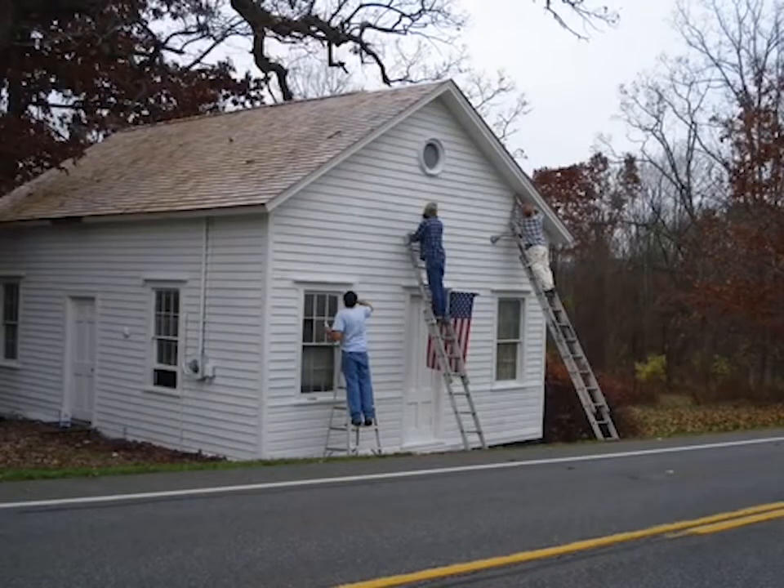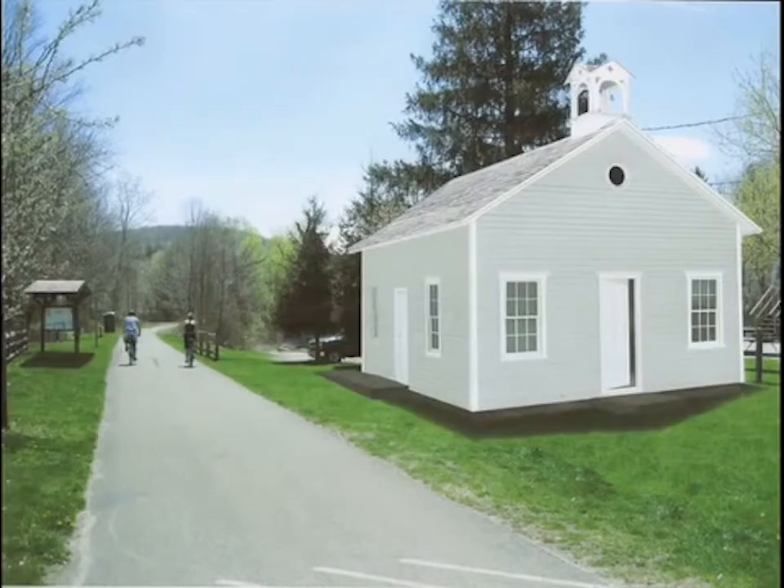Before the move to Millerton, some of our volunteers, including Rob Waite, gave the schoolhouse a prime coat to protect the exterior. Arrangements had to be made with New York State to allow the schoolhouse to be placed along the Harlem Valley Rail Trail. This is a virtual rendition of the schoolhouse on its new site.